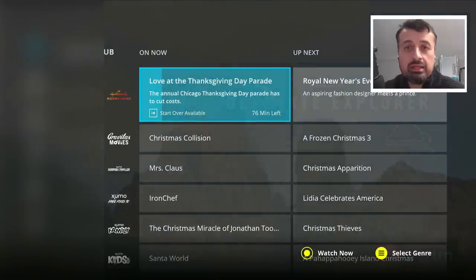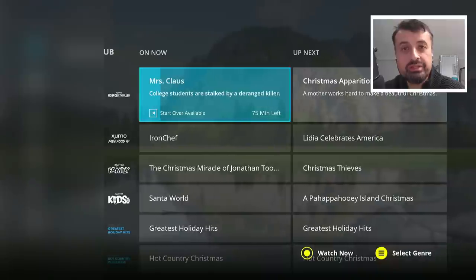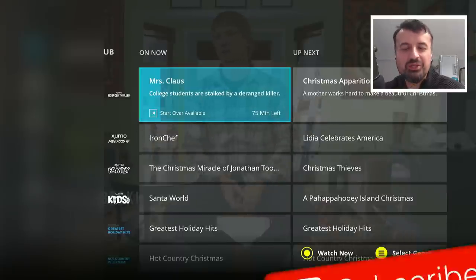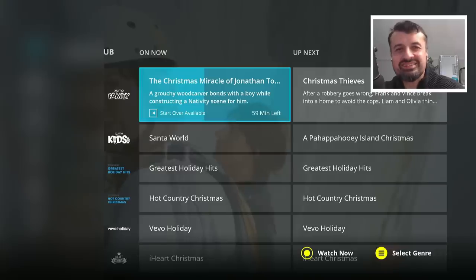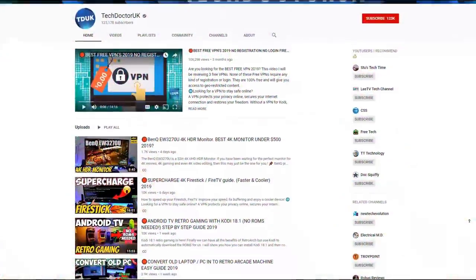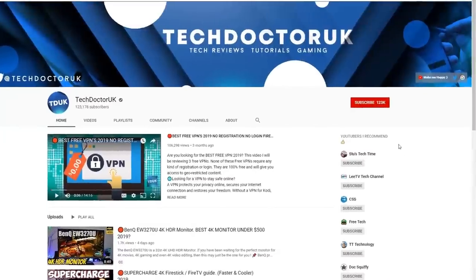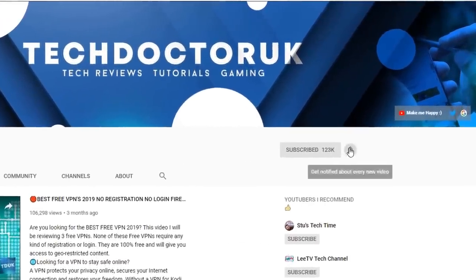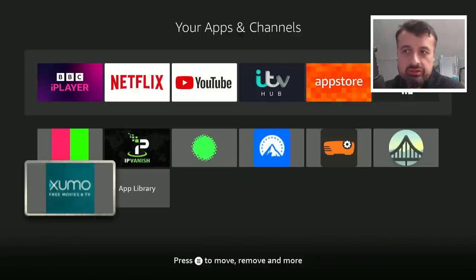With the latest update they've added some amazing new content, available across all your devices. If you're new to the channel and want to stay up to date with the latest tech tutorials, Fire Stick, Android, and Android TV tips and tricks, please subscribe and hit the notification bell.